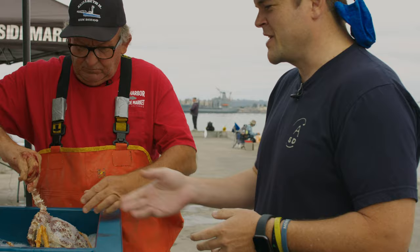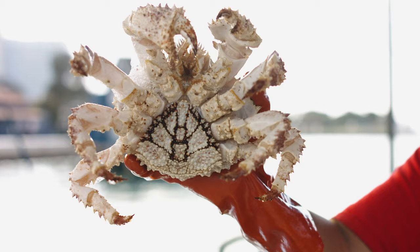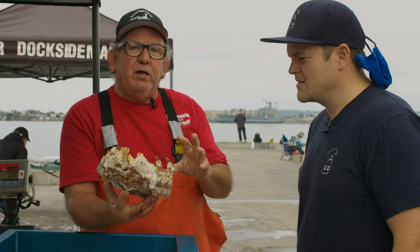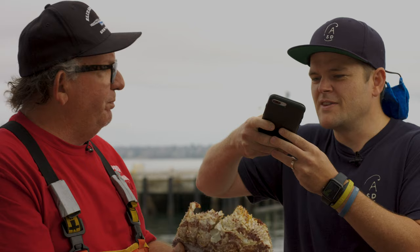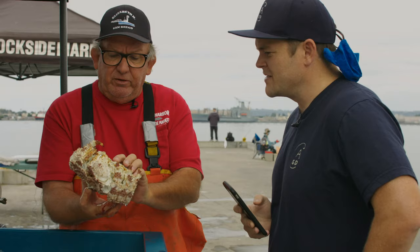Now we have the box crab — really nice, sweet, tender meat. It is a little tough-shelled, so it's a bit of an issue getting in there. One thing about crustaceans: the more defense mechanism they have, the better they taste. Like a sea urchin — it's full of spines, and yet sheephead come down and eat them. Same thing with this box crab.